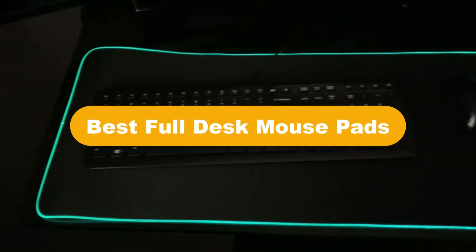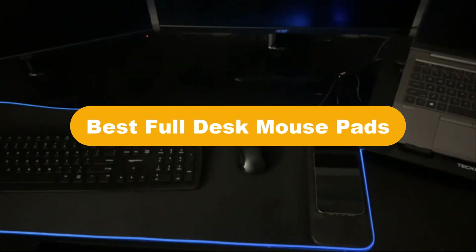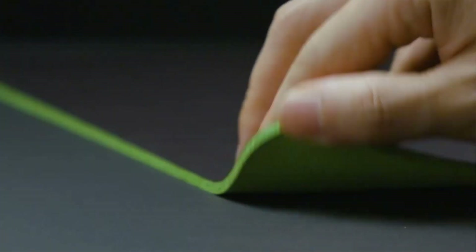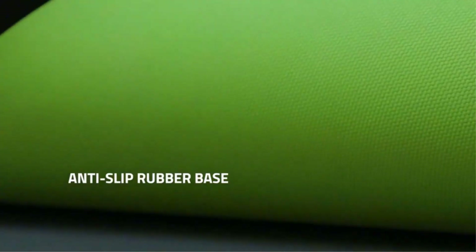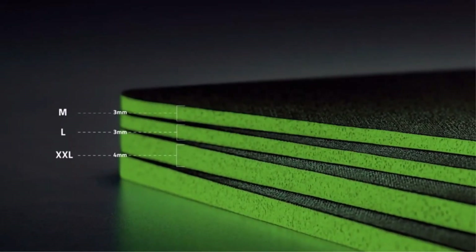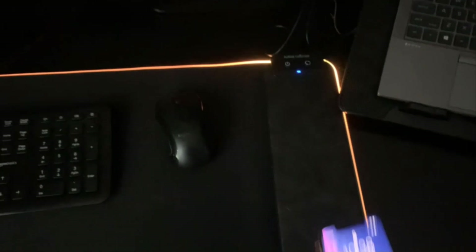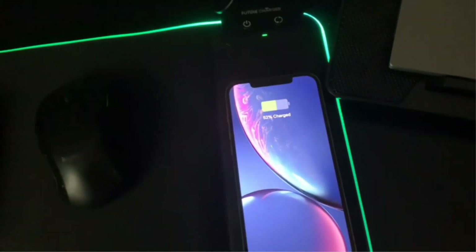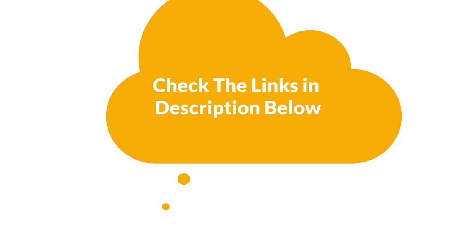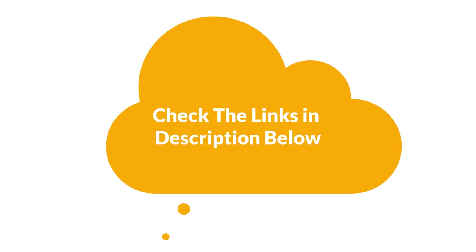Hello everyone. In this video, we are going to cover the 5 best full desk mouse pads in the market, which are the best for you considering some unavoidable factors that you might miss out without watching this video. We are going to give you an impartial review to help you find the best from a plenty of irrelevant products. For more info and updated pricing of the products mentioned in the video, make sure to check the links in the description below.